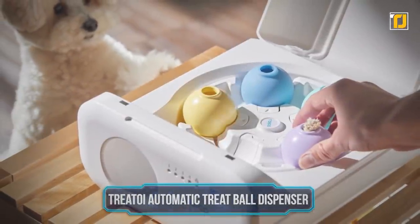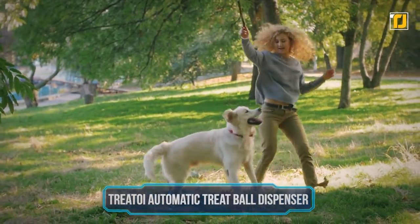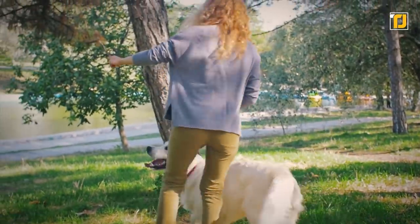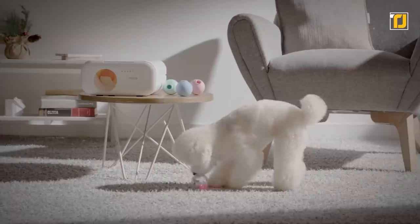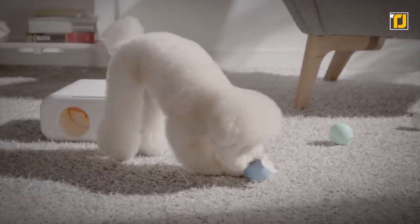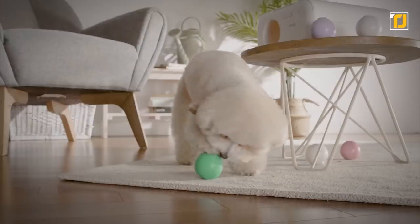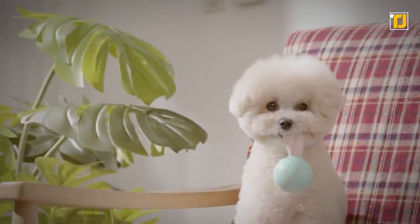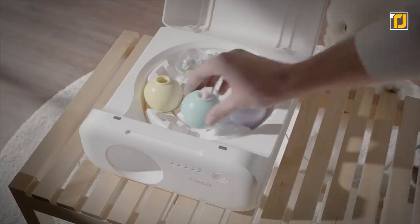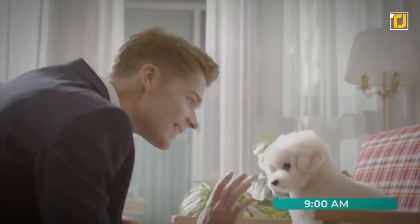Number 2: Tree Toy Automatic Treat Ball Dispenser. If you have a playful pet that you can't find the time to play with for more than 30 minutes due to your hectic schedule, this gadget is perfect for you. The Automatic Treat Ball Dispenser will keep your pet occupied and entertained while you're busy at work. You can choose to add whatever item you want in the ball it dispenses — from ropes for tug of war, to small treats to reward your pet. You can easily control it with your phone and come home to a happy, exhausted pet from having had an entertaining day.